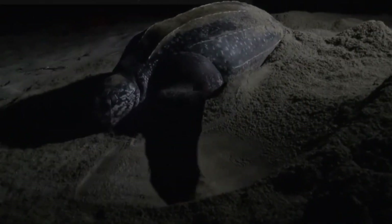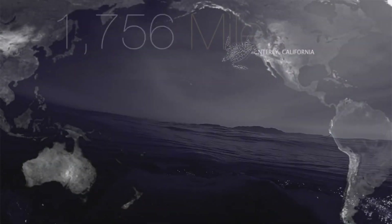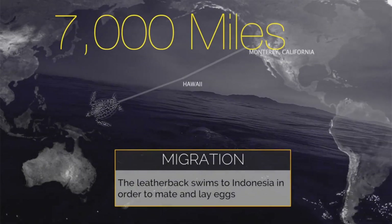They nest on temperate and tropical beaches, but do their foraging in colder areas. Some individuals travel thousands of miles one way to reach breeding grounds.